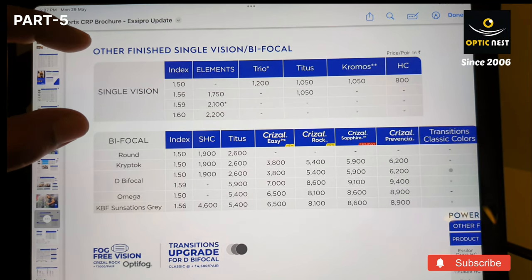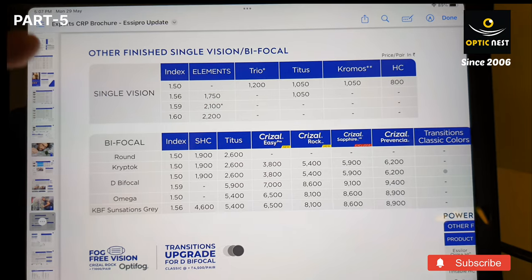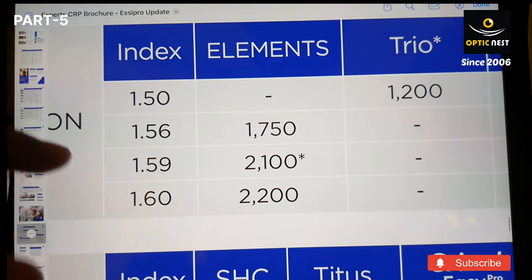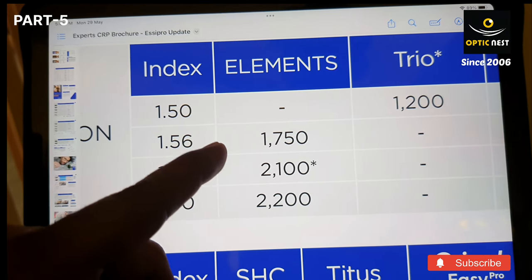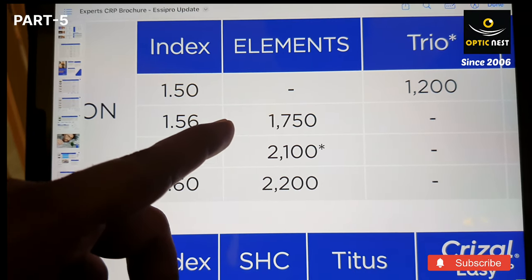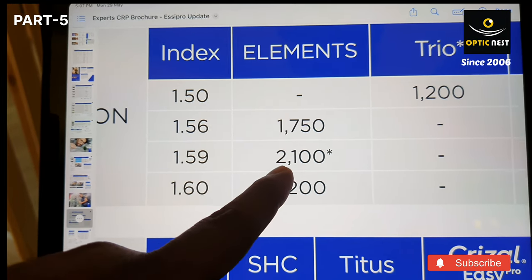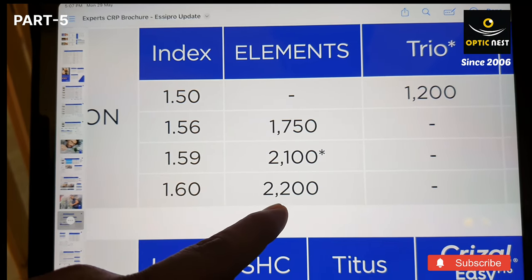Now, for budget-friendly single vision lenses: if you cannot afford to buy a pair of Chrysal lenses, there is a special product called Elements. Elements starts from 1750. It comes with blue light coating, scratch resistance, and anti-glare. The index is 1.56, which is good for all minus 2 and minus 3 powers. If you are putting it on a rimless frame and your power is more than minus 3.5 or minus 4, go for an index of 1.59, which costs about 2100, or 1.60 at about 2200.